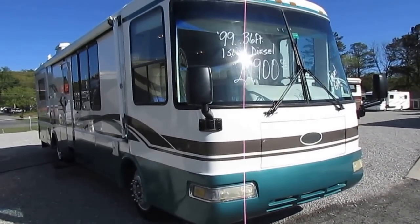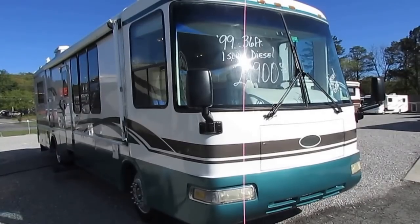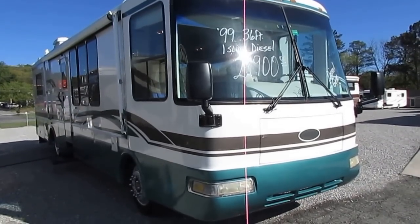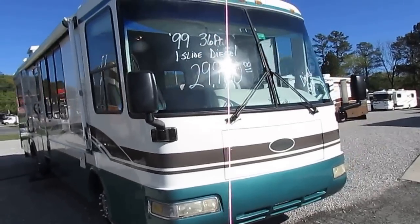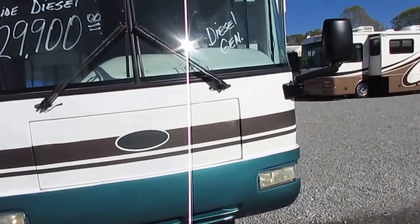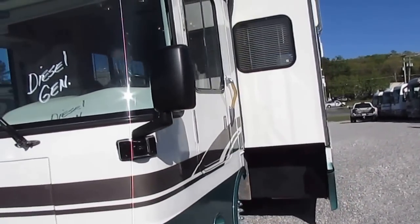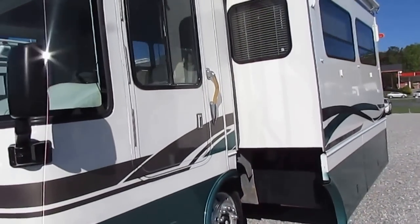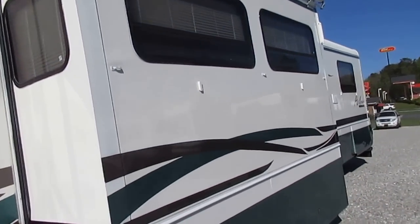It's in excellent condition folks. It's got that big 275 Cummins engine, the Allison six-speed transmission, and the Spartan chassis with the air brakes. You don't see many Rexalls here on the eastern United States — these are mostly out west. I've had a few of these over the years. They're great, very quality built units, and for the year model this thing's in excellent condition.